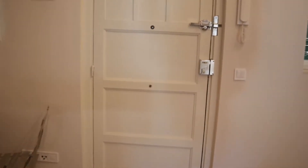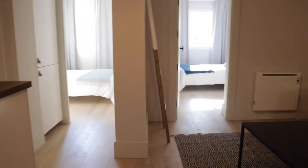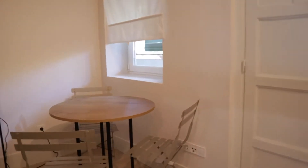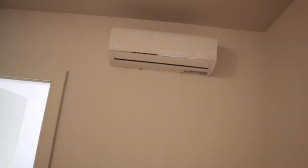That's the entrance door. When we enter, we start with the living room of the apartment with a really good space — this sofa, dining table, and air conditioning here.